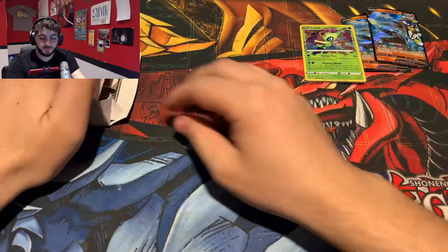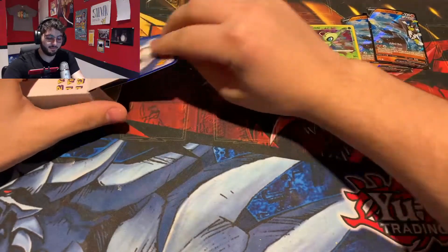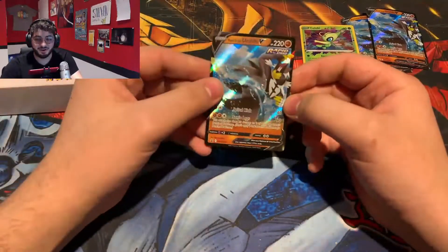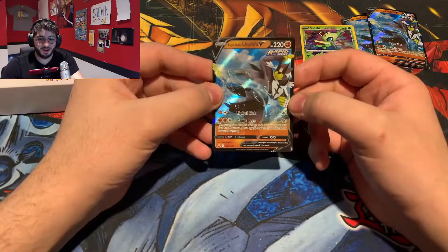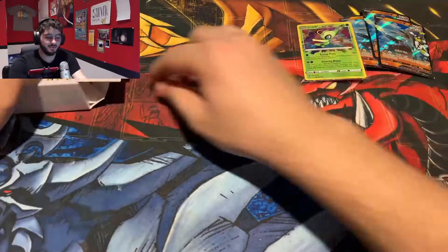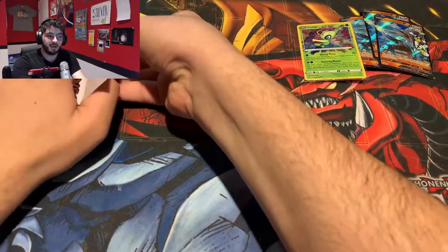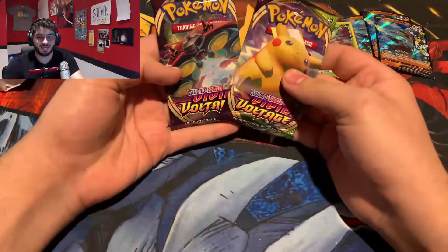Going into our third box — another promo card, which is another Urshifu V. Not sure how I feel about that, but we move on. For our first pack — I guess we can just take both packs out, because they will definitely be the same.